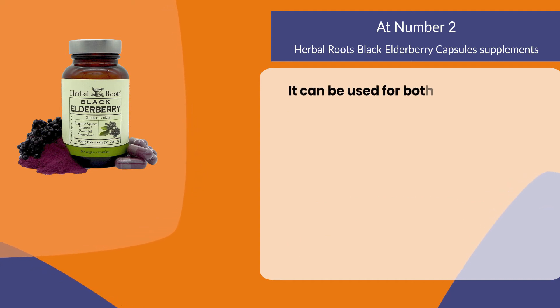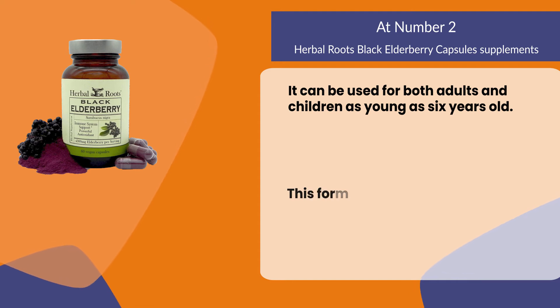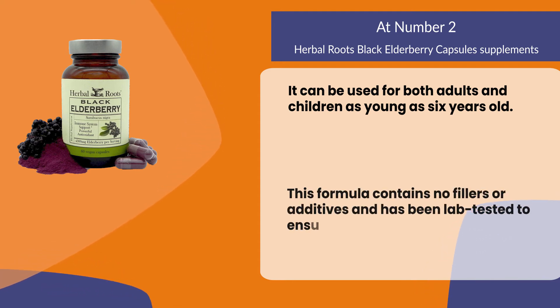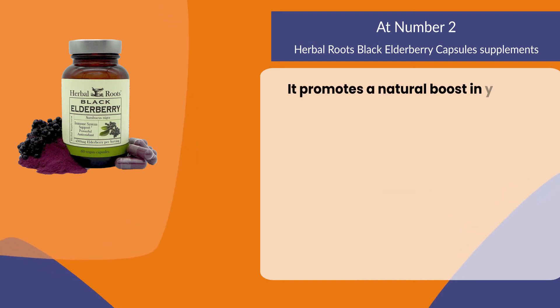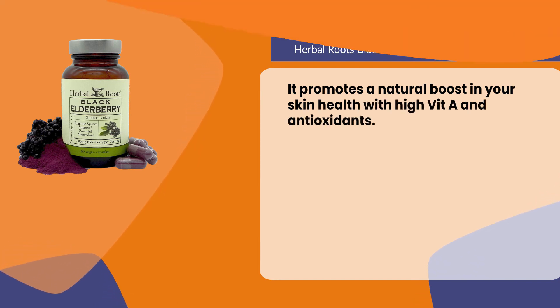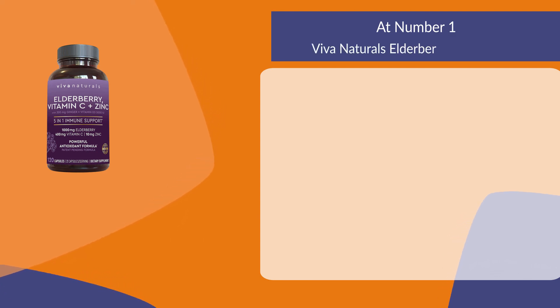It can be used for both adults and children as young as six years old. This formula contains no fillers or additives and has been lab tested to ensure safety and purity. It promotes a natural boost in your skin health with high vitamins and antioxidants.